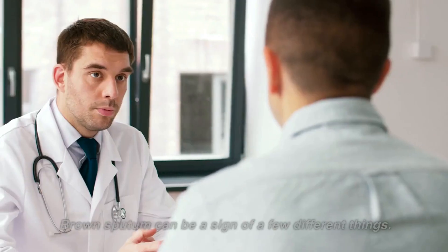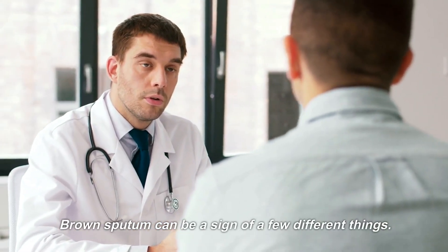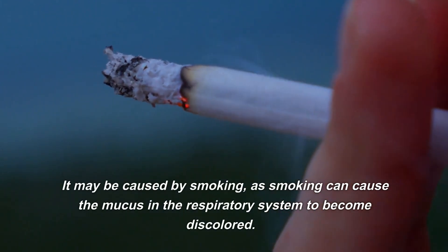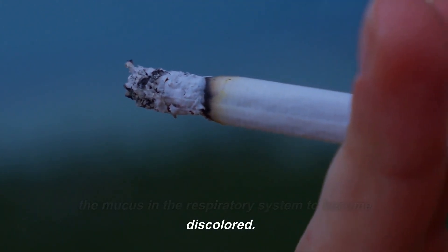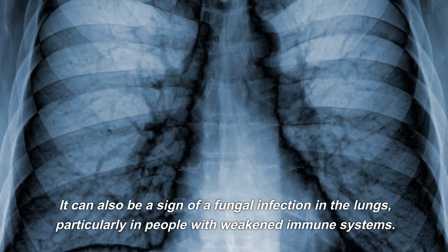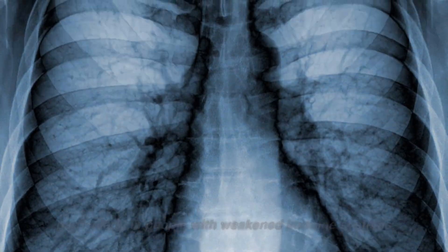Brown sputum can be a sign of a few different things. It may be caused by smoking, as smoking can cause the mucus in the respiratory system to become discolored. It can also be a sign of a fungal infection in the lungs, particularly in people with weakened immune systems.